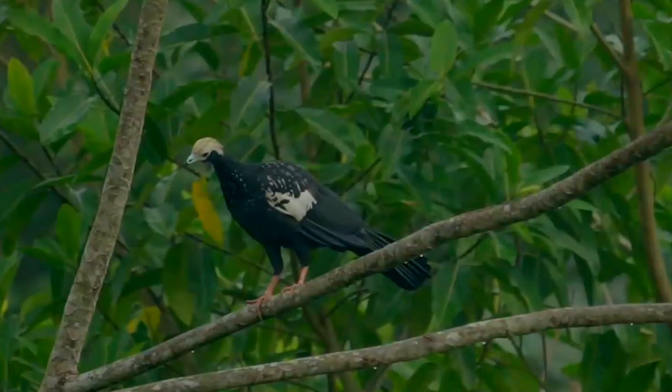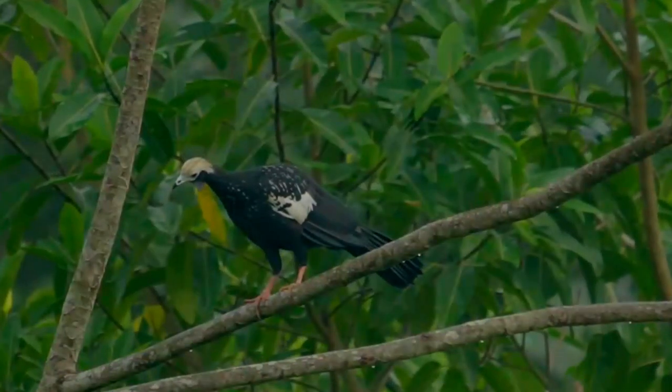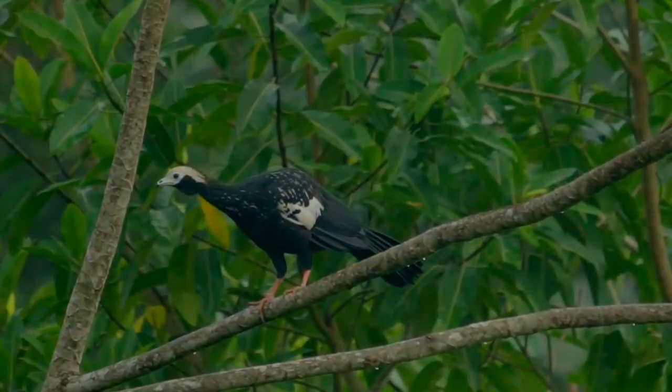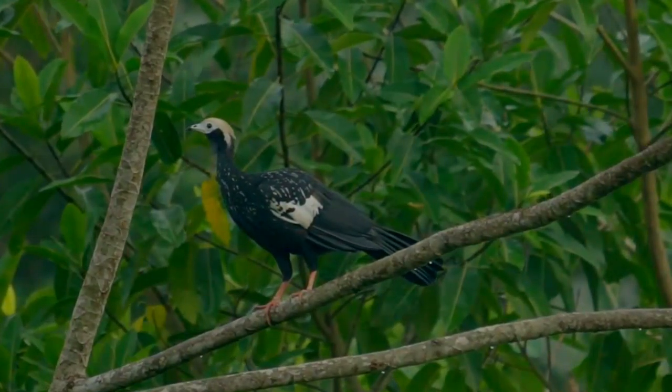When not hunted it is fairly common and easy to see. In Colombia it has been observed in breeding condition in February and laying eggs in May. One nest was built of twigs in thick vegetation in the canopy and contained three yellowish-white eggs.